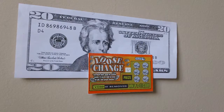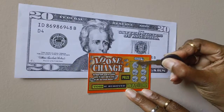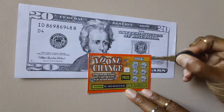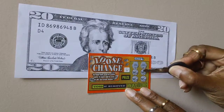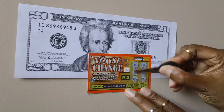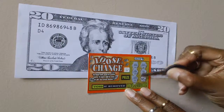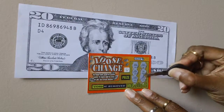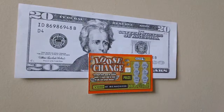Let's stretch off our numbers. No win on this lottery ticket.